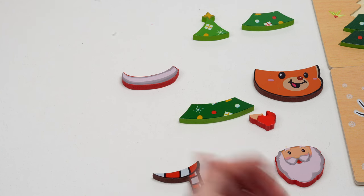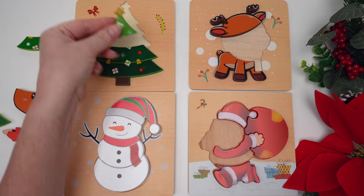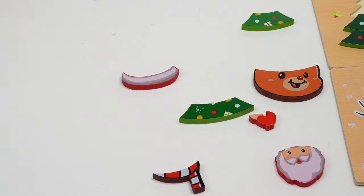Which piece of the Christmas tree would go on top? Awesome — yes, the one with the star! We have two pieces of the Christmas tree left. Which one of these is smaller? Is this one smaller or bigger than this one? That's right, this one's bigger so it would go below it. And there's our Christmas tree — it's decorated with a yellow star, bells, balls, and presents.